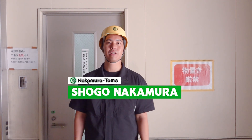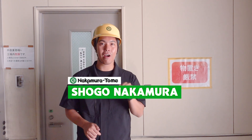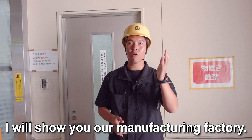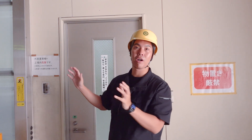Hello Machinist! Today I'm in the factory of Nakamotoome. Today I will show you our manufacturing factory. It's the first time for deep shooting on our manufacturing side. Let's go!